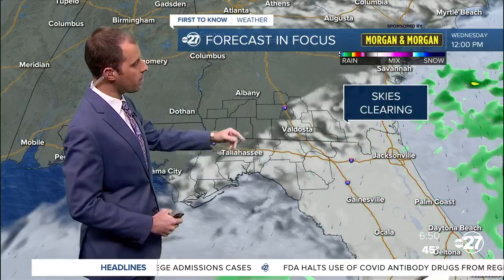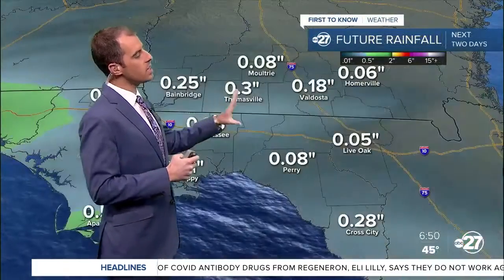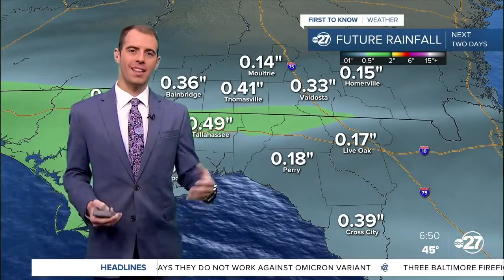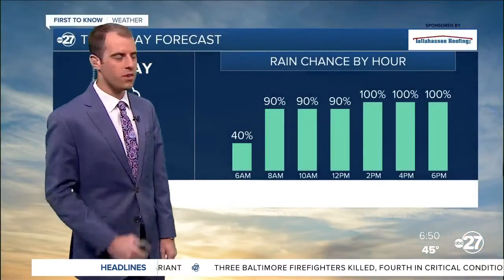We are going to clear out again by tomorrow after lunchtime with more sunshine out there. Thursday looks pretty nice, and another rain chance on Friday. You're not going to be seeing about half an inch of rain today — that's a happy average — and we're not going to be seeing any concerns for flood potential or severe weather.